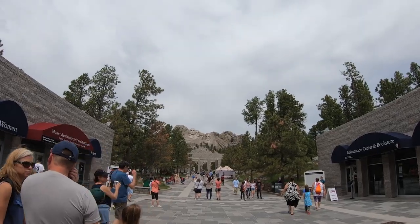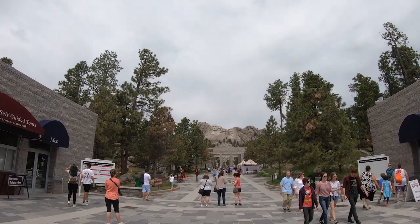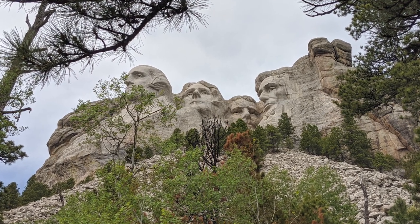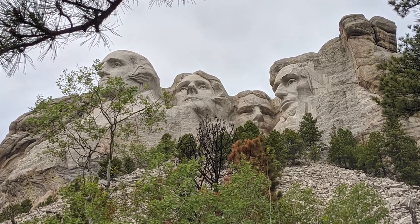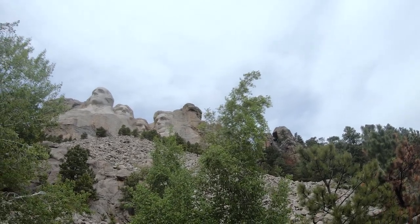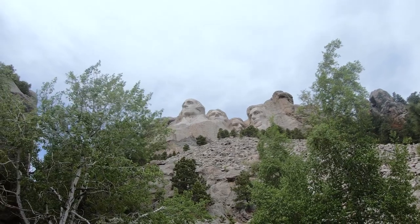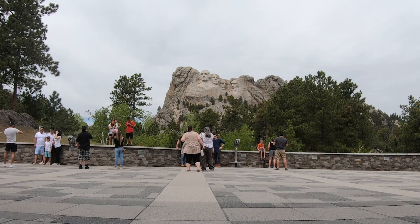Mount Rushmore National Memorial is a massive sculpture carved into Mount Rushmore in the Black Hills region of South Dakota. 450,000 tons of rock were blown to create this majestic American icon. The sculpture was completed in 1941 after 14 years of construction under the direction of Gutzon Borglum.